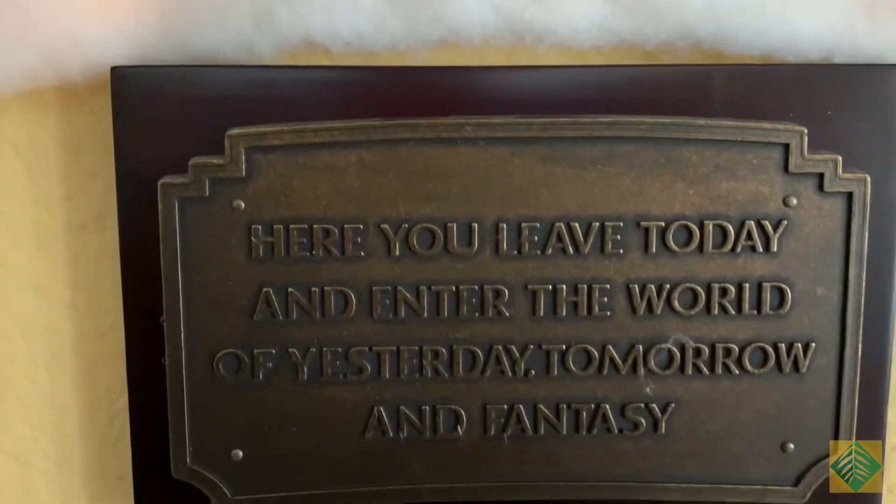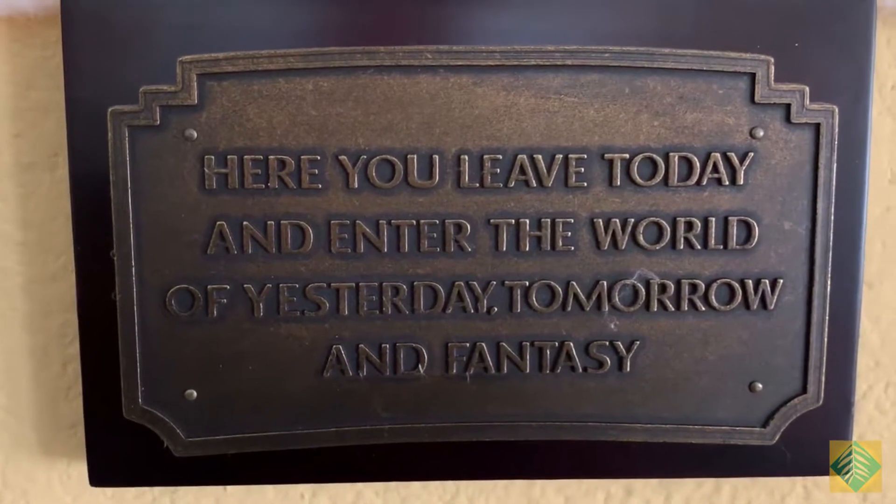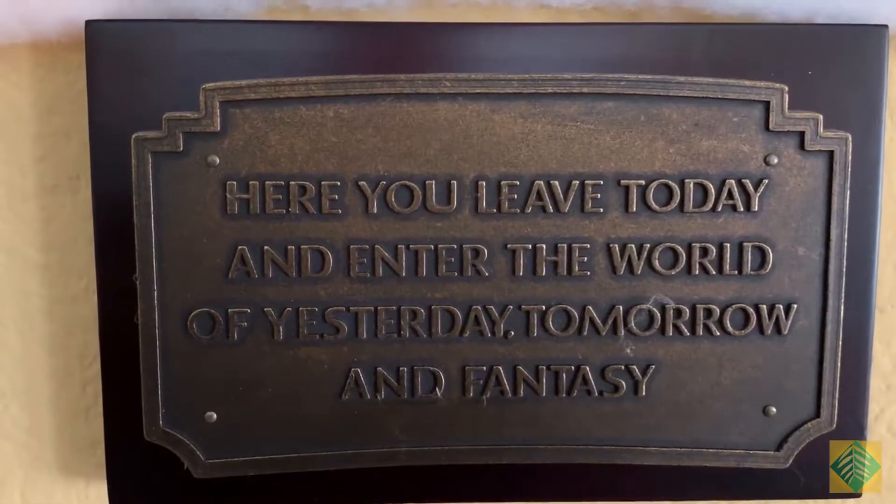There's the sign you always walk under at Disneyland — it's Disneyland's welcome mat, I guess you could call it that.